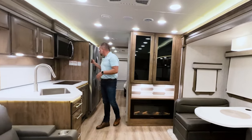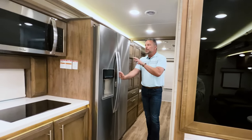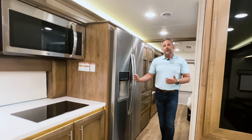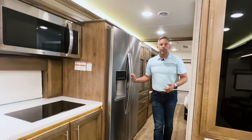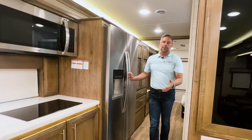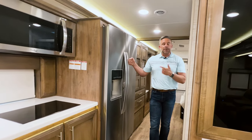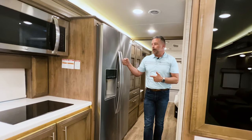As we come back, you're going to see a 21-cubic-foot residential refrigerator with ice and water in the door — this is standard. At the same time, maybe this is too large for you — we do offer a 15-cubic-foot 12-volt refrigerator as an option. Standard is the 21-cubic-foot, or we can option a 12-volt, 15-cubic-foot. This is residential, so it runs off your 120-volt current.